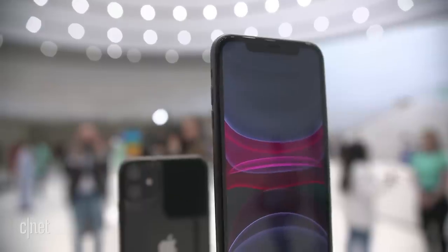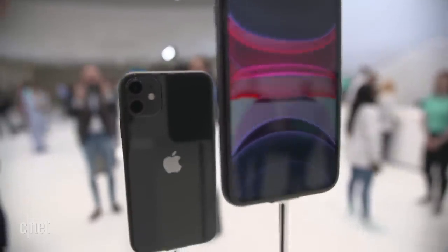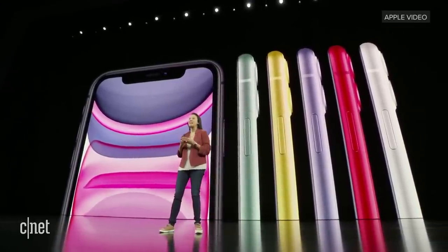This sets itself up as the $700 do-it-all phone that Apple wants you to get. There are also new colors — green and purple are the two new ones, which I like. Goodbye to coral and blue. The durability on the glass is supposed to be better, and water resistance is supposed to be better. That's what you're getting with the iPhone 11.